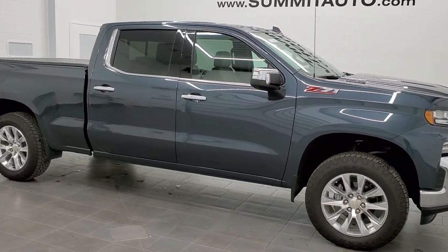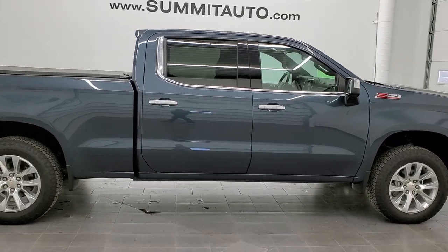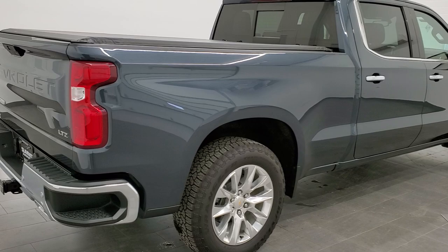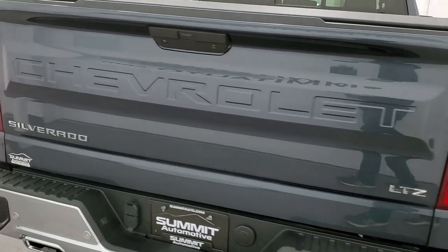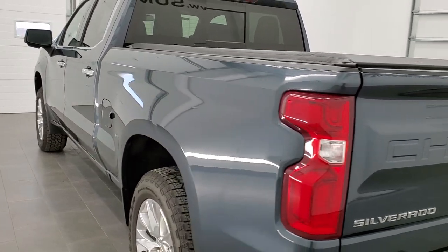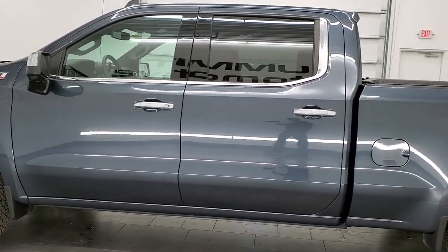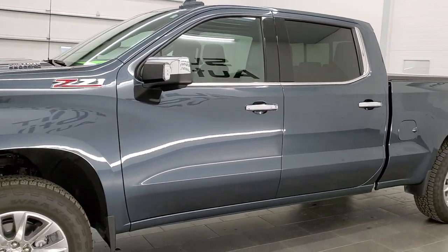This is stock number 10985. We are here at Summit Automotive in Fond du Lac, Wisconsin — your new and used light duty truck headquarters. Today we are checking out this super clean 2020 Chevy Silverado 1500 crew cab, six and a half foot short box. This truck has the LTZ package and the three liter inline six Duramax diesel, which pumps out 277 horsepower and 450 foot-pounds of torque. This truck has been fully safety inspected by our service shop, has a fresh oil and filter change, all fluids have been checked and topped off.